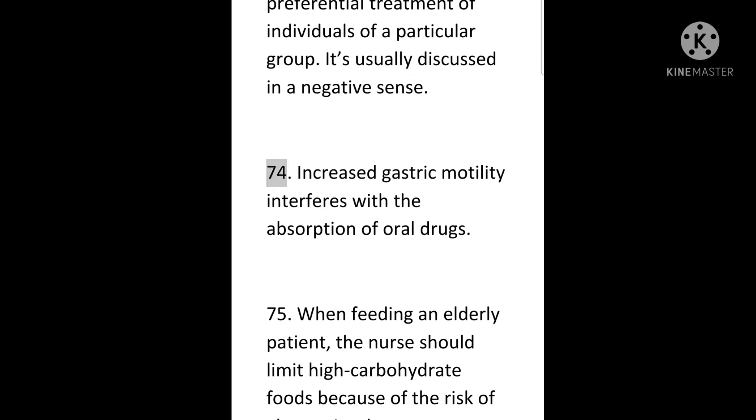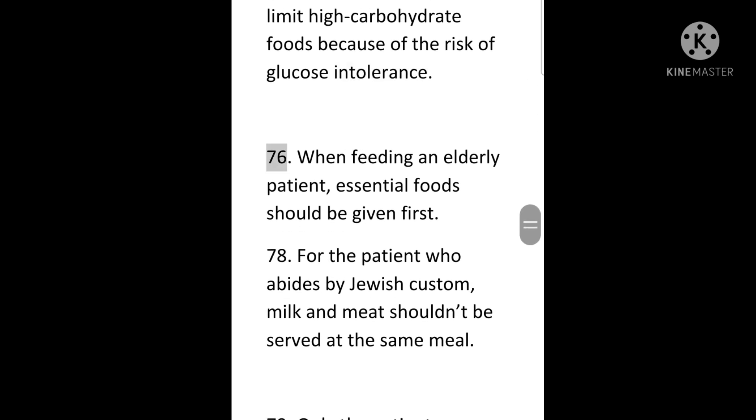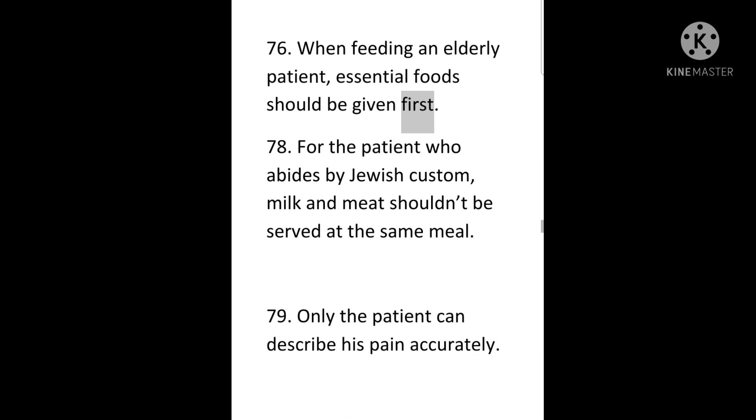74. Increased gastric motility interferes with the absorption of oral drugs. 75. When feeding an elderly patient, the nurse should limit high-carbohydrate foods because of the risk of glucose intolerance. 76. When feeding an elderly patient, essential foods should be given first. 78. For the patient who abides by Jewish custom, milk and meat shouldn't be served at the same meal.